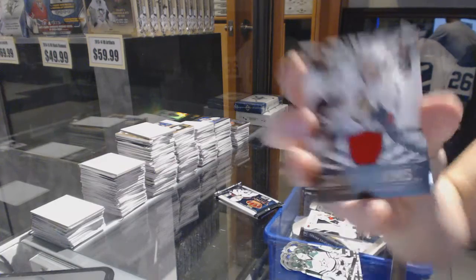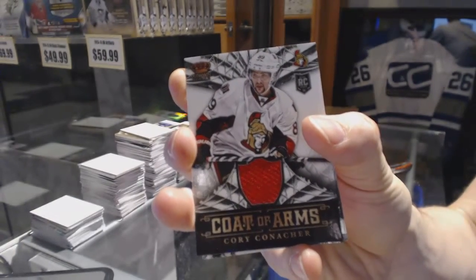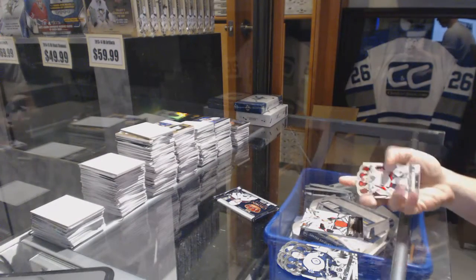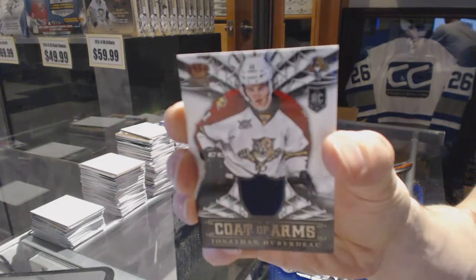We've got a coat of arms jersey for the Ottawa Senators, Corey Conacher. We've got a coat of arms jersey for the Florida Panthers, Jonathan Huberdell.